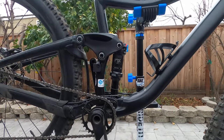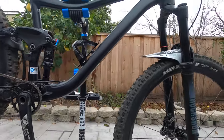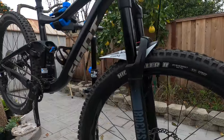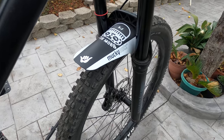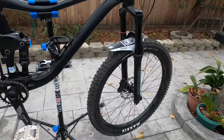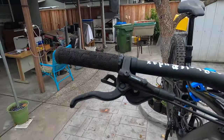It also comes with the Fox Float DPS rear suspension — I believe it's 140 millimeters in the back. The front has 150 millimeters of travel with the RockShox 35 Gold front fork, pretty nice. I also added the Mucky Nutz fender for some muddy-butt protection.